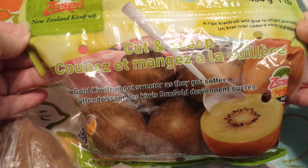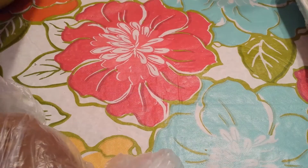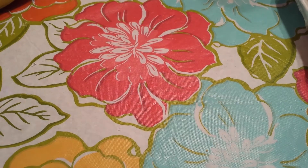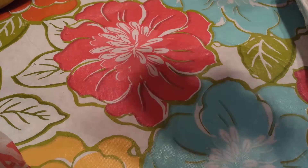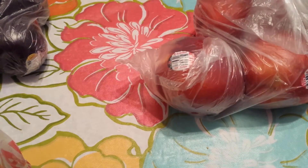Then I grabbed a bag of kiwi — it was $1.49 for the 1-pound bag. I grabbed a couple of bananas, a couple of russet potatoes, and then I also grabbed a head of green leaf lettuce. That was, I think, $1.29. And then I grabbed some organic plums that were on sale for $1.69 a pound, and some nectarines that were $1.29 a pound.